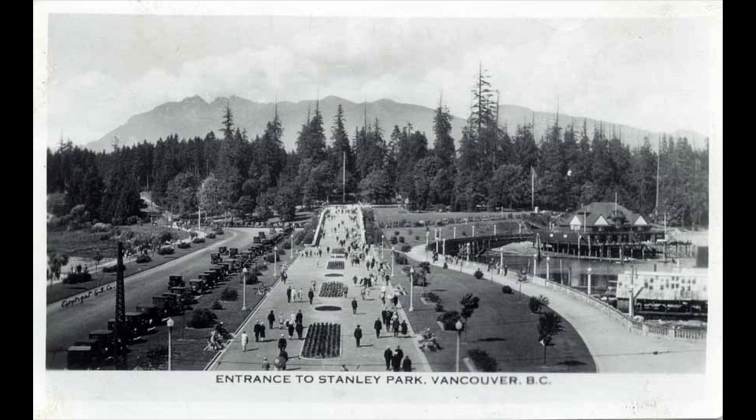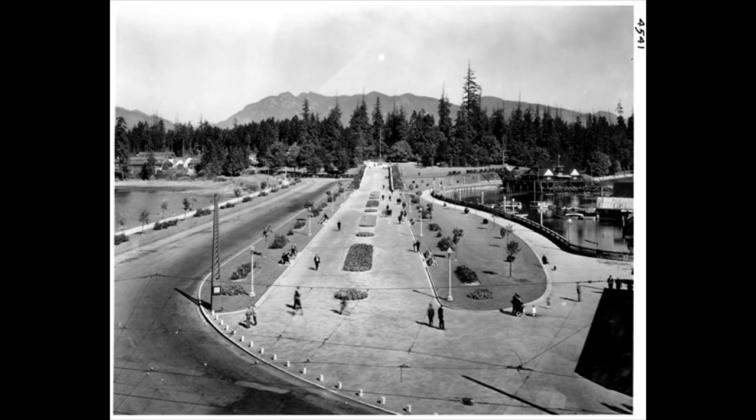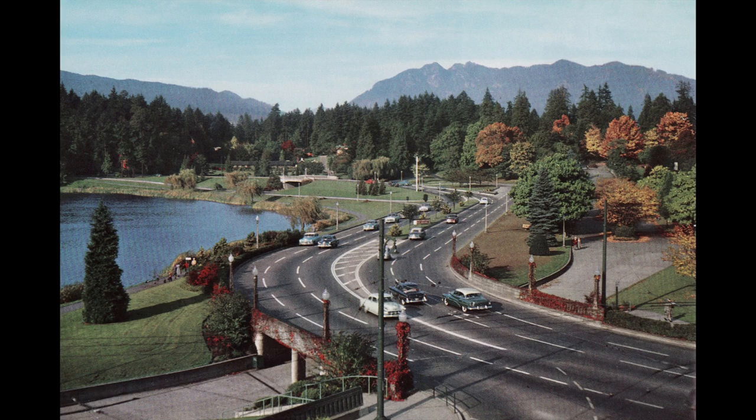In the late 1920s, the piping stopped and the lagoon became freshwater. The entrance to the park changed as a result, with different looks over the years. Once the Stanley Park Causeway was widened to allow for traffic to the new bridge at the end of the 1930s, car traffic took on greater importance there.